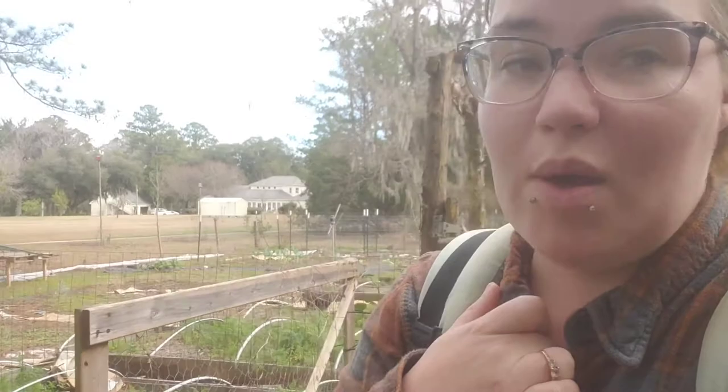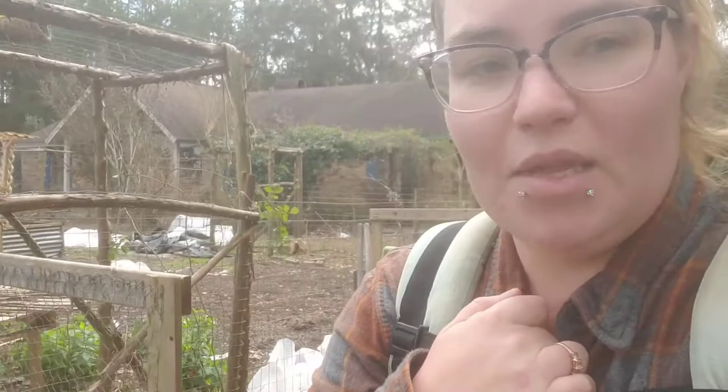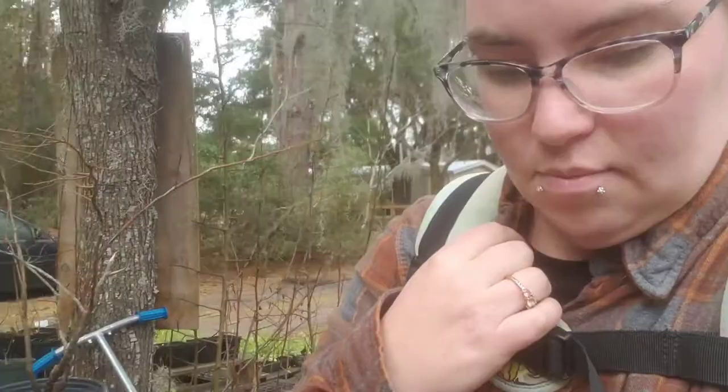We have a couple of orders coming in that I'll share with you. I'll share our baby chicks when we get those — I'll post a video the day before going to pick them up, and then a video of the babies explaining what breed they are, their purpose, and temperament. Everyone's getting excited because it's spring. We also have a newest animal to the homestead coming and I am most excited about that one.